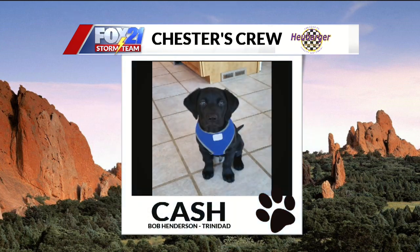Next up this morning, we have Cash. Bob Henderson sent this one in from Trinidad. Cash is a brand new puppy, brand new to the family. Look at that dog — I love how big little puppies' paws are. You can really tell how big they're going to get. And that little vest is too cute. Blue's your color, Cash. Welcome to the crew.